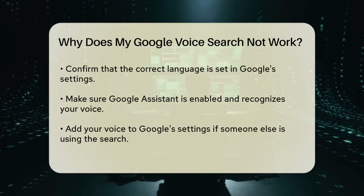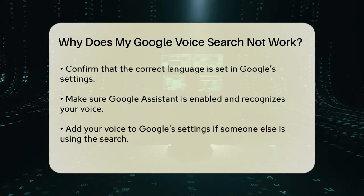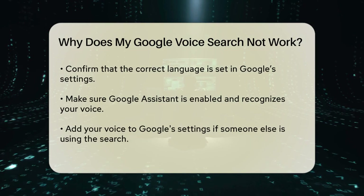On your Android phone, go to settings, then to language and input, and make sure Google Voice typing is enabled.